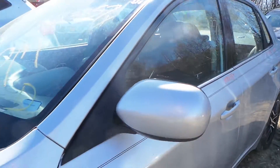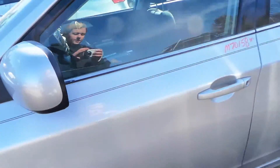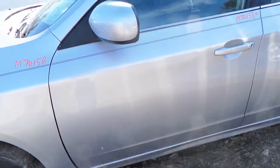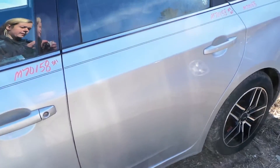We have a paint-to-match power driver's side mirror in good condition. The driver's side door has a couple of small parking lot dings, but for the year it's in really good shape. Same thing with the rear door — a couple of small parking lot dings.